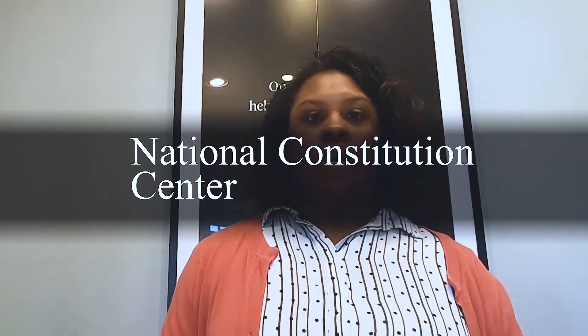Number five is the National Constitution Center, located in Old City right by Independence Mall. It's an interactive museum and national town hall for constitutional dialogue, though it doesn't house the original Constitution — that's in DC. The groundbreaking ceremony was held on September 17, 2000, the 213th anniversary of the signing of the Constitution, and it opened on July 4th, 2003. It's a reminder of just how young this country really is.